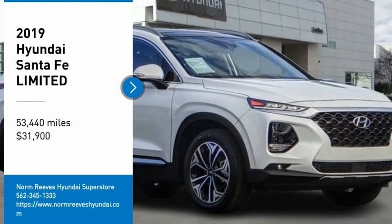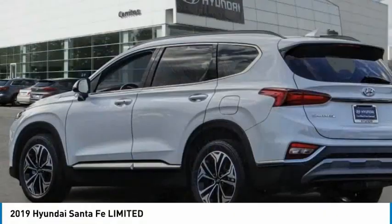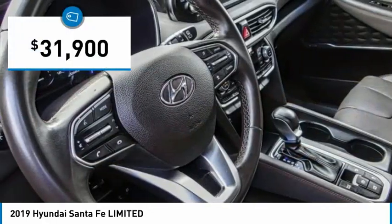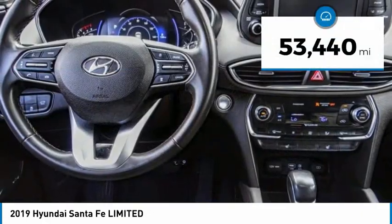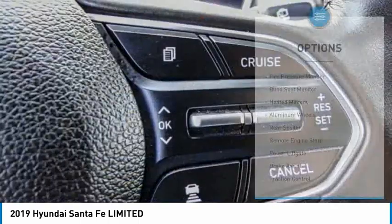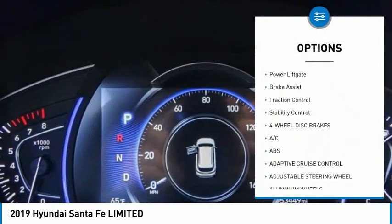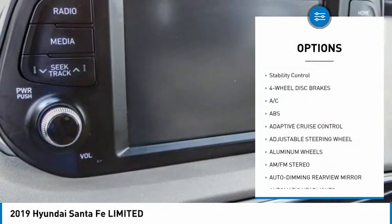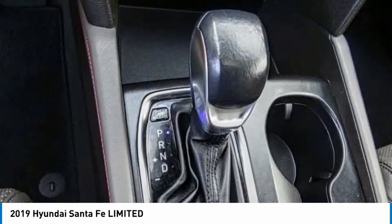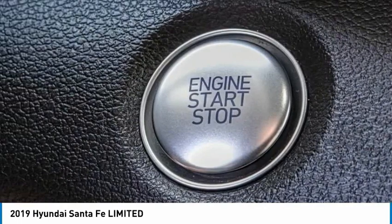You are going to love the 2019 Santa Fe. Style, quality, performance, value — need we say more? And it is priced below $35,000. This vehicle has less than 55,000 miles. Here are some of this vehicle's great options: tire pressure monitor, blind spot monitor, heated mirrors, aluminum wheels, rear spoiler, remote engine start, power lift gate, brake assist, traction control, and stability control. Is love at first sight really possible? Let us know when you stop in.